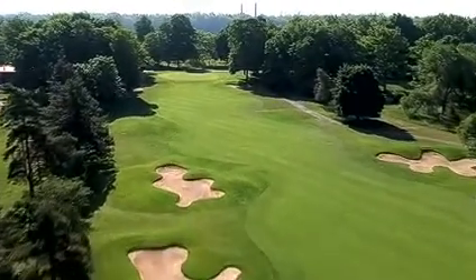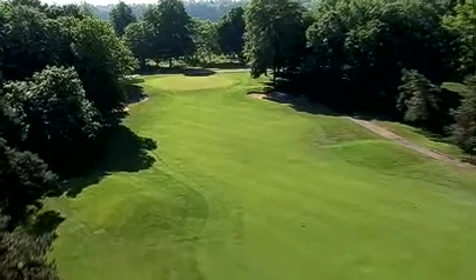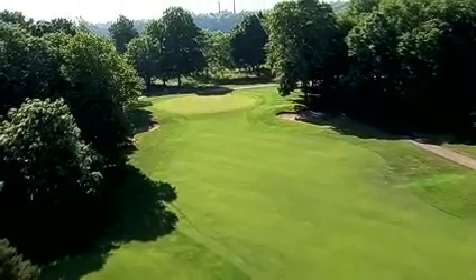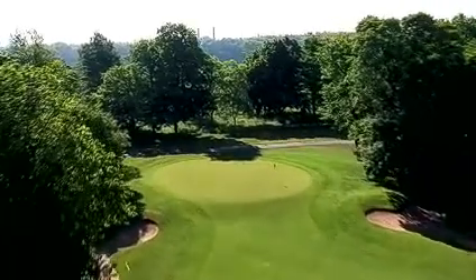Once in the fairway, you'll be left with a mid-to-short iron into a relatively flat green, which is protected by bunkers on both sides. Avoid missing the green to the right since an up-and-down from that side is nearly impossible.